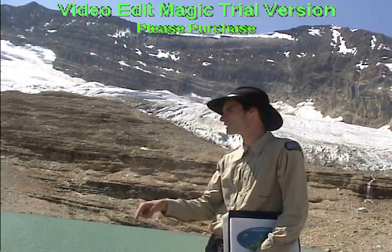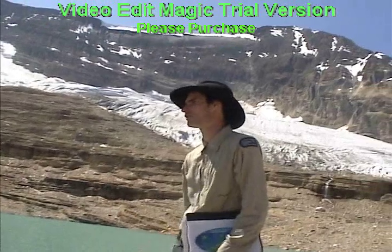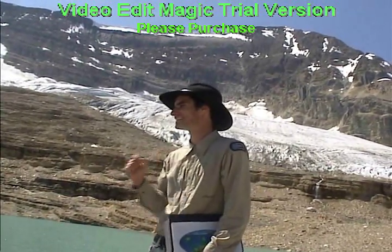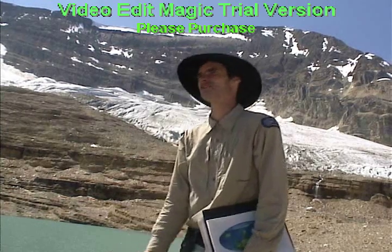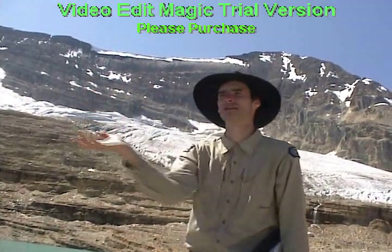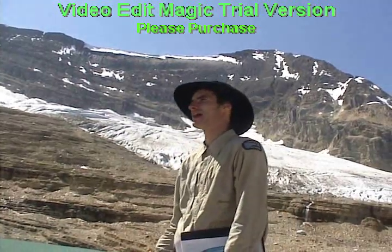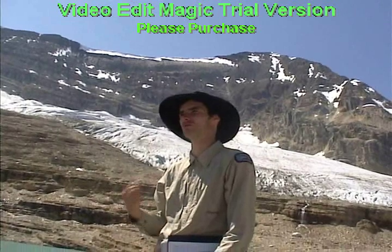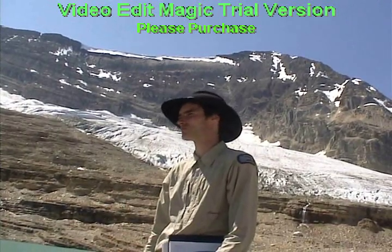If you were standing at this very spot 20,000 years ago at the same time of year, what do you think you'd see? Ice! That's right. So 20,000 years ago, all the peaks of these mountains in the area would have been completely covered in ice. It was the glaciers that actually carved out the U-shaped valleys where the Little Yoho River resides now.